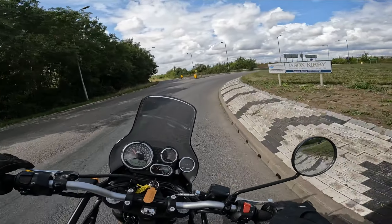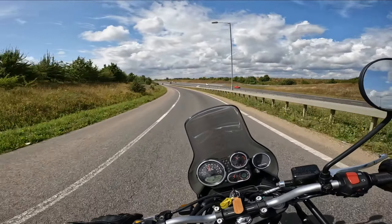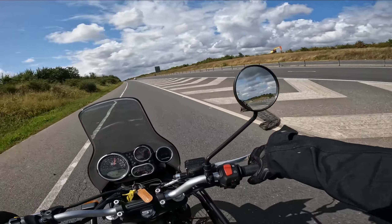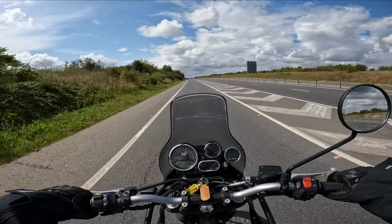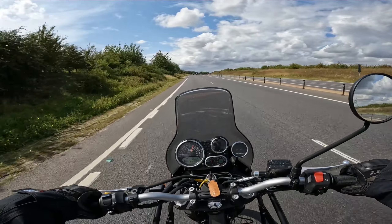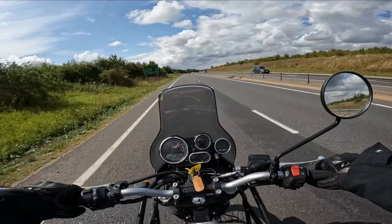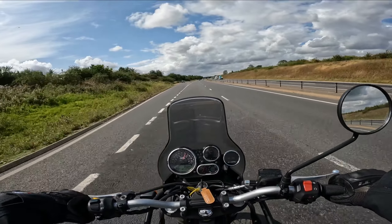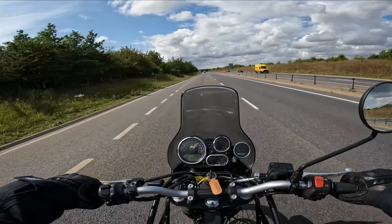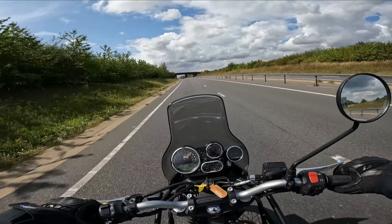Just joining the dual carriageway now, starting to ease on the throttle. Up to 50 — not fully pegging it — then 60. As I say this bike only has five gears. Apologies for the wind noise, visor wasn't shut. It's up to 70 now, just over 5,000 rpm.